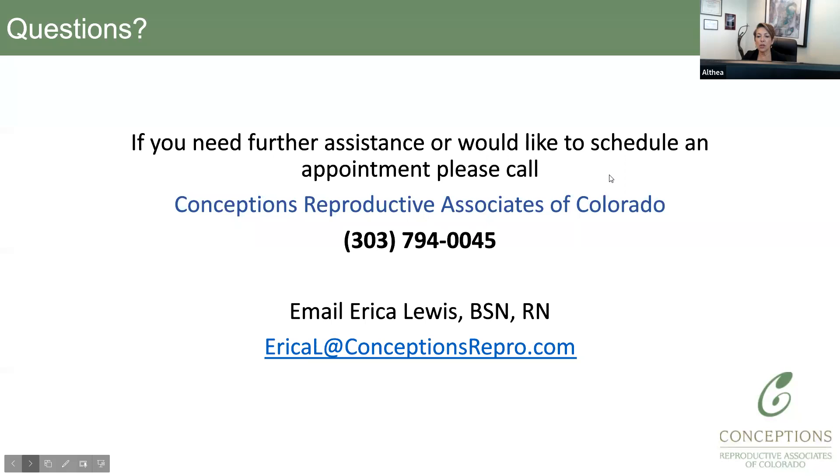That's the end of our presentation. If you have any questions, please reach out to our office — Conceptions Reproductive Associates of Colorado. We're happy to answer any questions I did not cover in this presentation. Thank you.